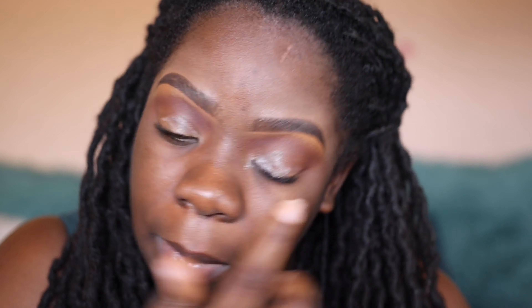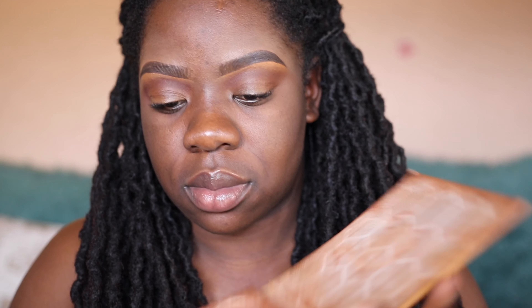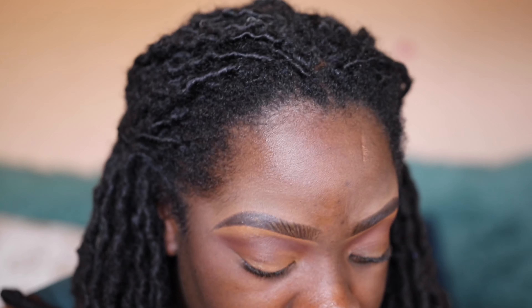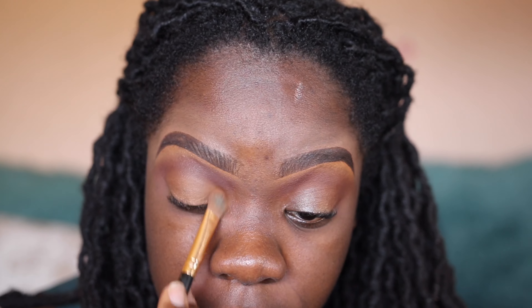Now I'm going to use NYX eyeshadow primer — it's actually a glitter primer but it works both ways. Then I'm going to take this color from the Warriors palette — almost done but we're going to use it to the end — and pack that on my lid, then do the same to the other eye.